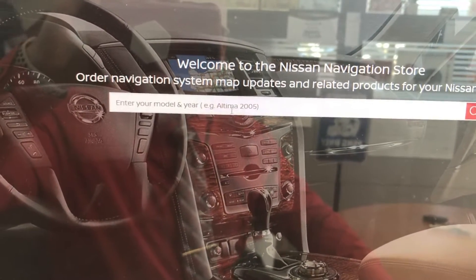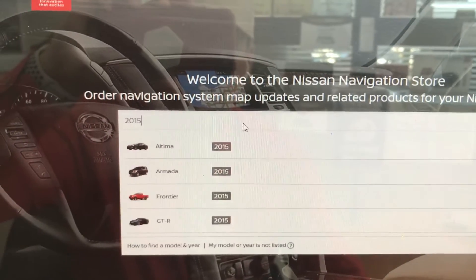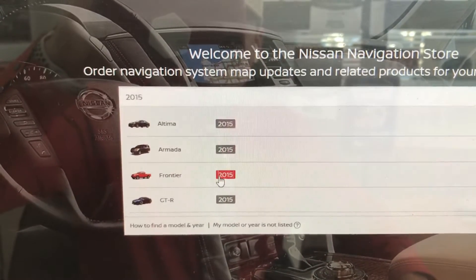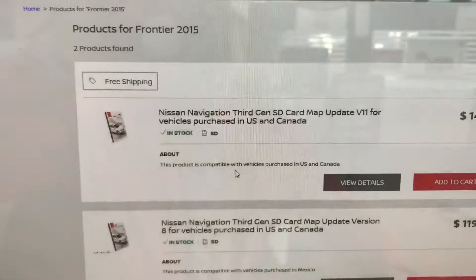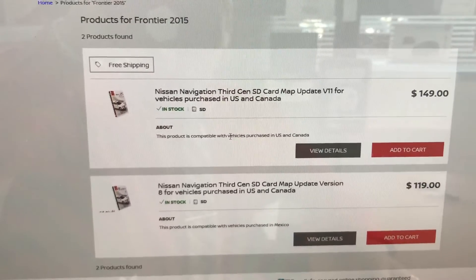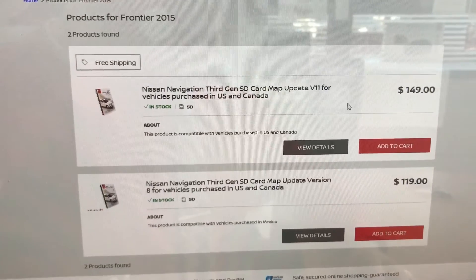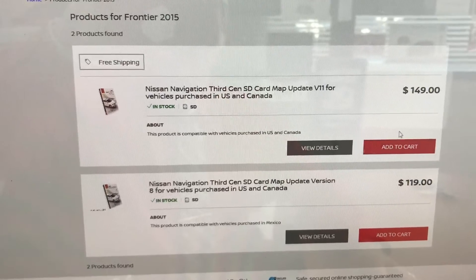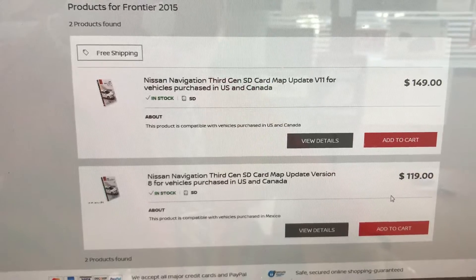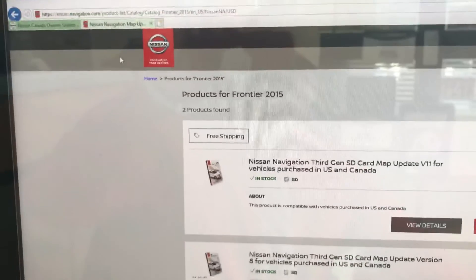Go ahead and click that and it's going to say welcome to the navigation store. Enter your model code — what model you have. So let's go 2015 Frontier. Click that and it's going to let you know you can purchase an SD card, because this version of Nissan runs its map off an SD card. For $449 you can get this one, or $419 you can get that one — your choice, you can order these. That is where you get a new map update.